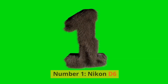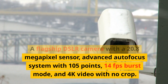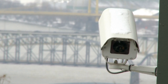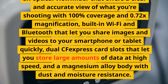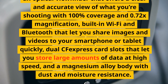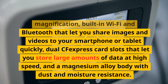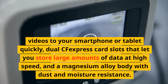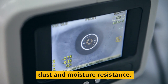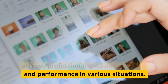Number 1: Nikon D6. A flagship DSLR camera with a 20.8-megapixel sensor, advanced autofocus system with 105 points, 14fps burst mode, and 4K video with no crop. It has a fixed LCD screen, an optical viewfinder with 100% coverage and 0.72x magnification, built-in Wi-Fi and Bluetooth, dual CFexpress card slots for storing large amounts of data at high speed, and a magnesium alloy body with dust and moisture resistance.